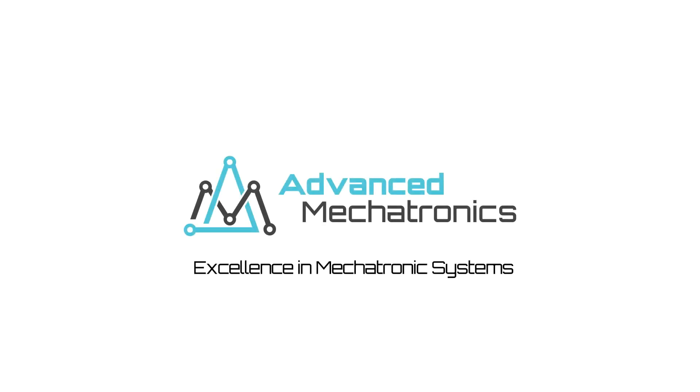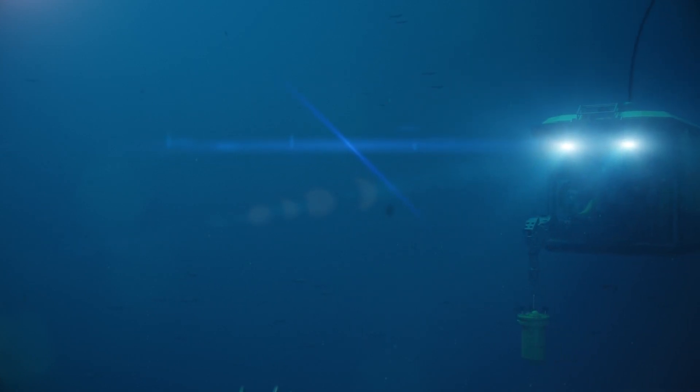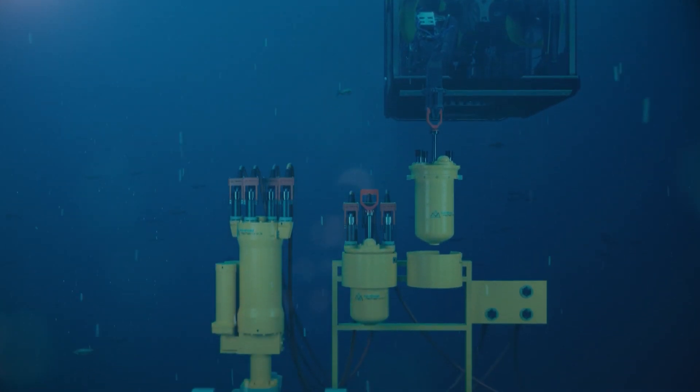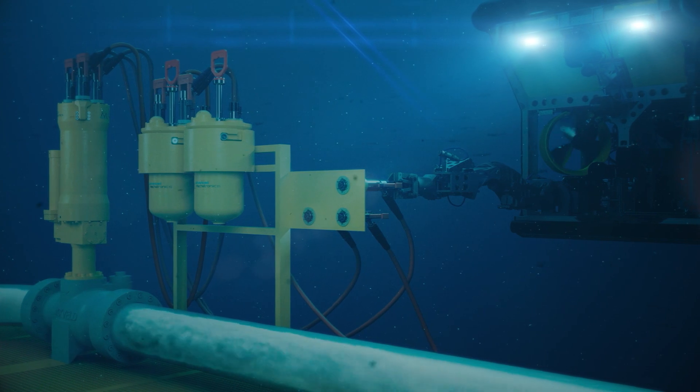Advanced Mechatronics' mission is to deliver the design, qualification, and manufacturing of subsea systems for arduous and critical applications. The next generation of anti-surge actuator qualified for a subsea compressor gas boosting project with a major oil and gas operator is just one of these programs.